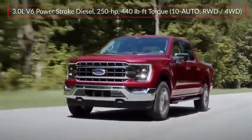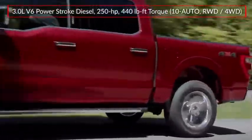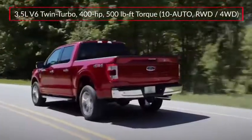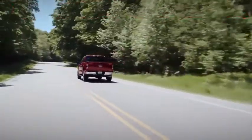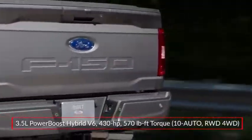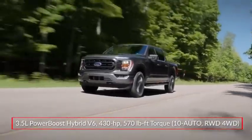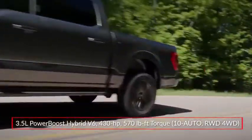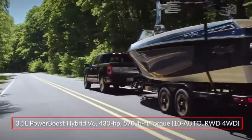An available 3-liter Power Stroke turbo-diesel V6 produces a respectable 440 pound-feet of torque, while a twin-turbocharged 3.5-liter EcoBoost V6 makes 400 horsepower. The all-new PowerBoost hybrid powertrain pairs the 3.5-liter power plant with a 47-horsepower electric motor and a 1.5-kilowatt-hour lithium-ion battery, producing a robust 430 horsepower and 570 pound-feet of torque.